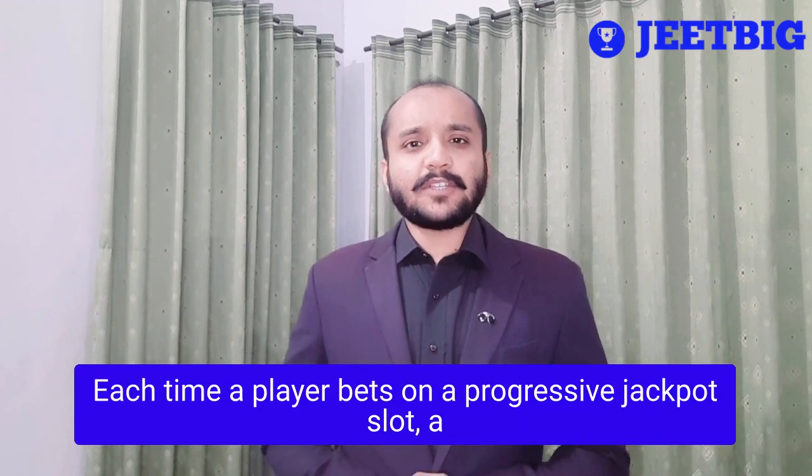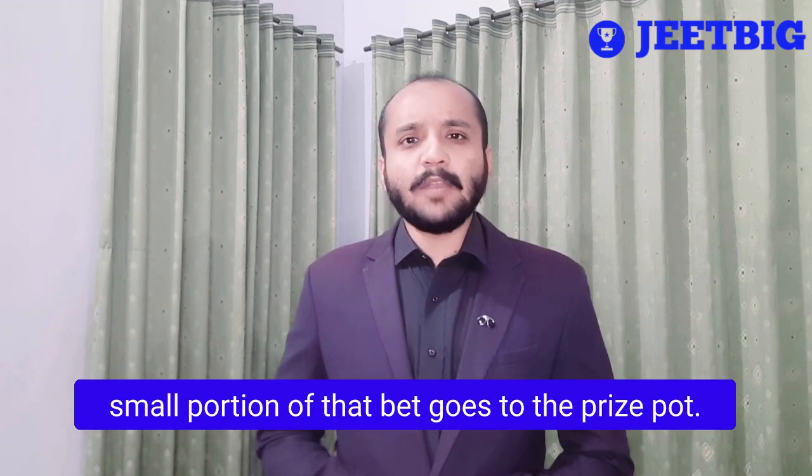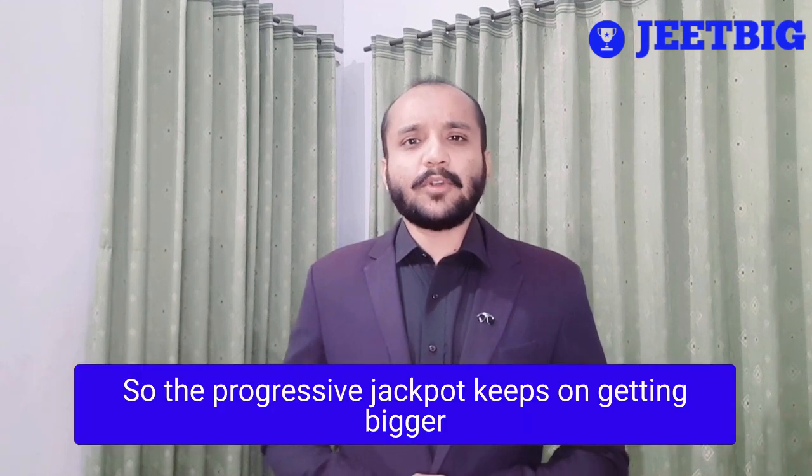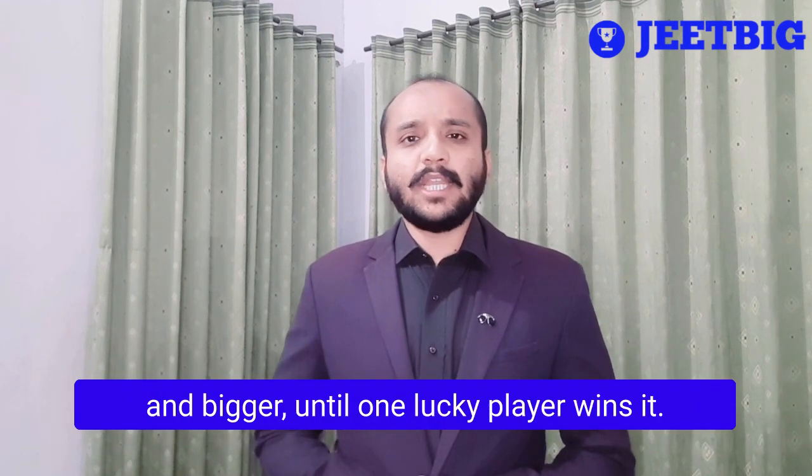Each time a player bets on a progressive jackpot slot, a small portion of that bet goes to the prize pot. So the progressive jackpot keeps on getting bigger and bigger until one lucky player wins it.